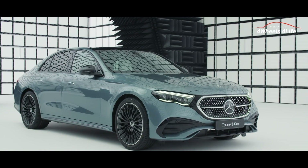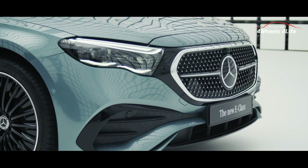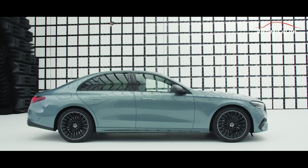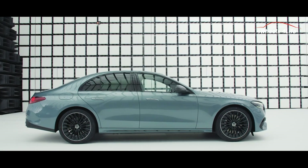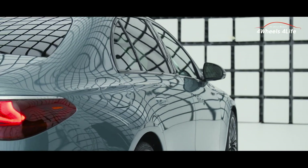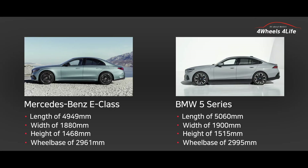Shall we compare it to the 2024 E-Class this time? The 11th generation Mercedes-Benz E-Class maintains a classic design while incorporating elements from the electric EQ series. The combination of a short front overhang and a long hood provides a sense of stability. In terms of dimensions, the new BMW 5 Series holds an advantage. The E-Class has a length of 4,949 millimeters, width of 1,880 millimeters, height of 1,468 millimeters, and wheelbase of 2,961 millimeters. The 5 Series, on the other hand, has a length of 5,060 millimeters, width of 1,900 millimeters, height of 1,515 millimeters, and wheelbase of 2,995 millimeters.